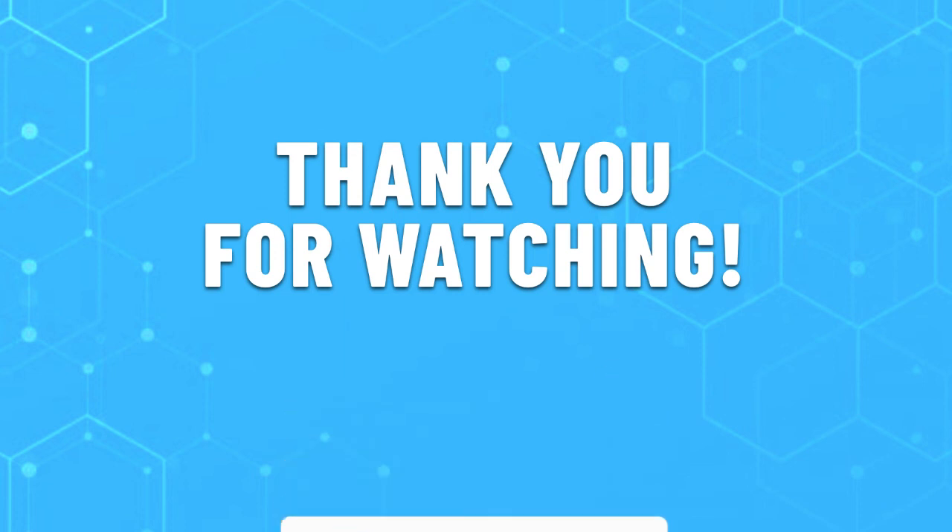That concludes the best chronograph watches for you. If you have any questions, do leave them in the comments below and subscribe for more content like this. Hope you will have a great day!